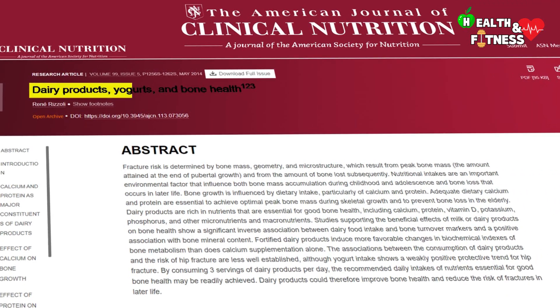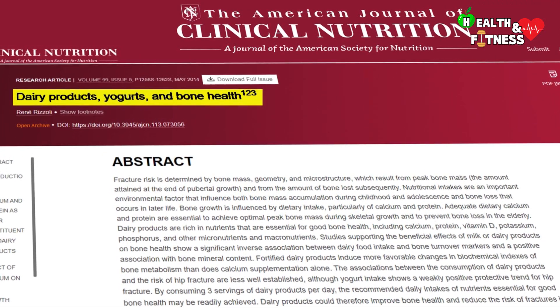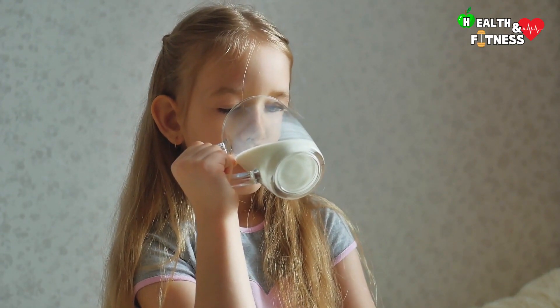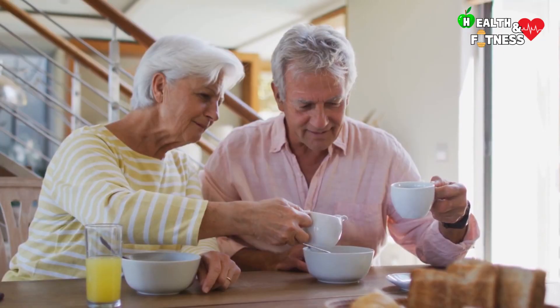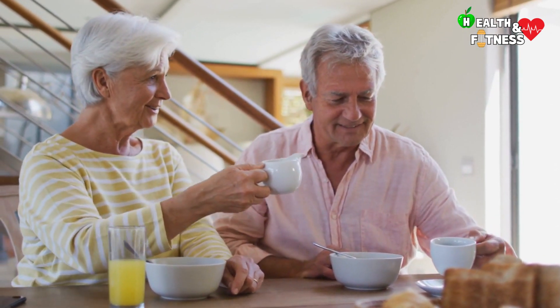According to a study published in the American Journal of Clinical Nutrition, at all ages, calcium and proteins play a key role in bone health, particularly in the bone growth phase during childhood and adolescence, and in the preservation of bone strength and the prevention of osteoporosis in the elderly.